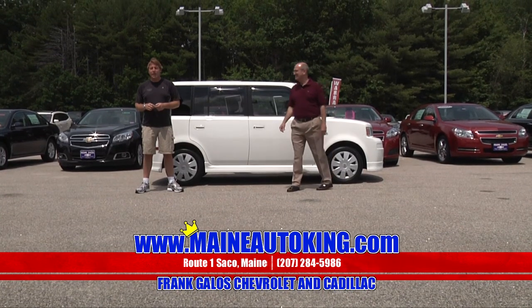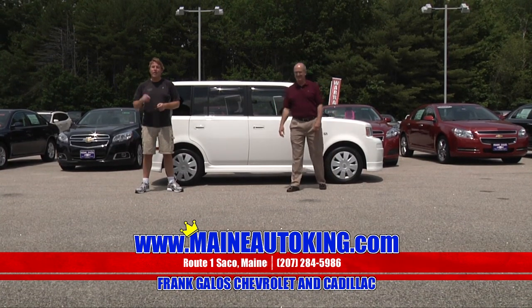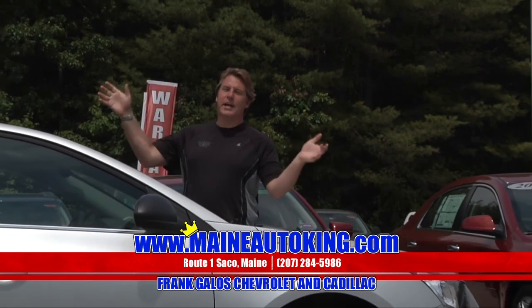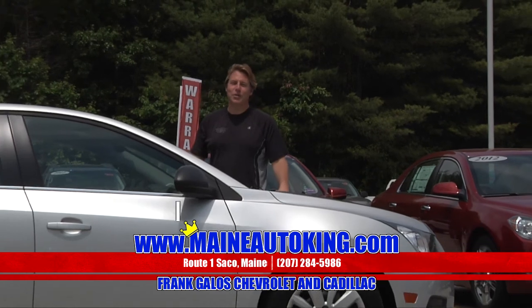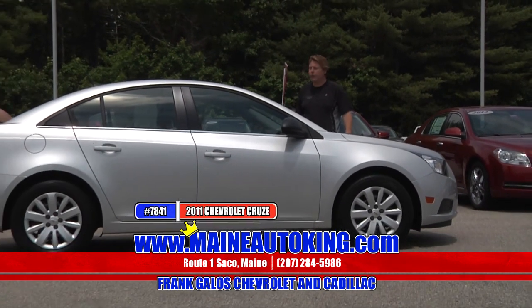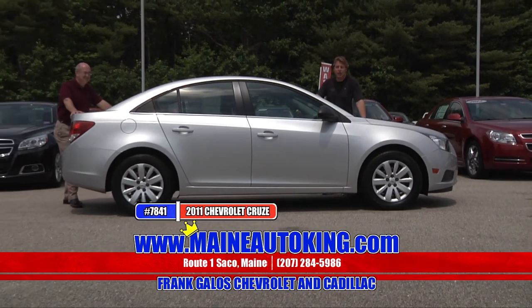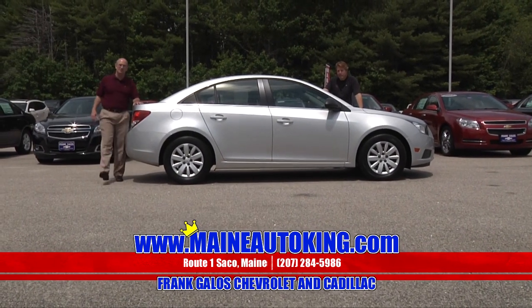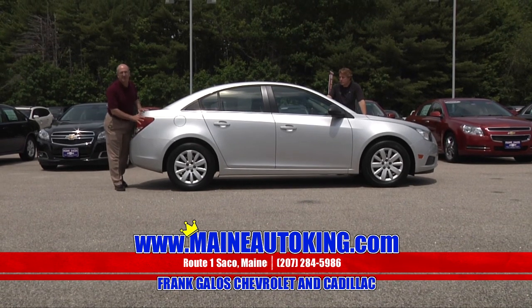Frank Galo Chevrolet, Route 1 in sunny Saco, Maine. We will definitely make it well worth your while to come on down. Here's a nearly brand-spanking-new Chevrolet Cruze. The Chevy Cruze is extremely popular — it's been out for a few years now and it's one of the best-selling cars in the country, especially in its segment. It's the best-selling car. It's a 2011 Chevrolet Cruze.